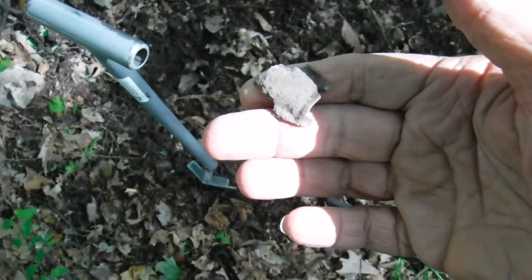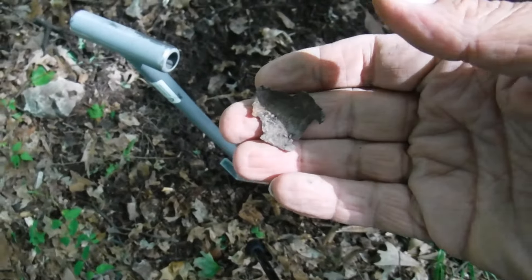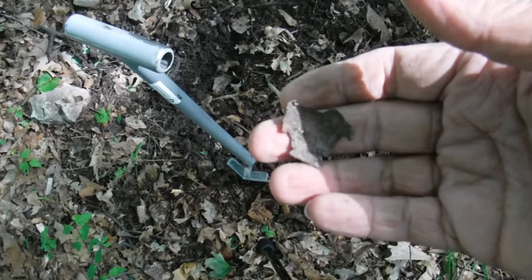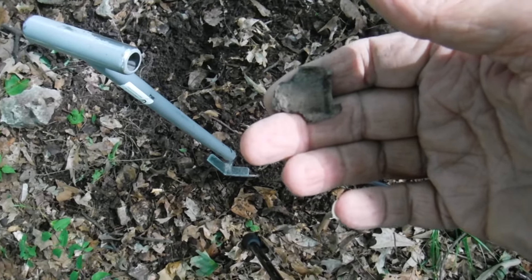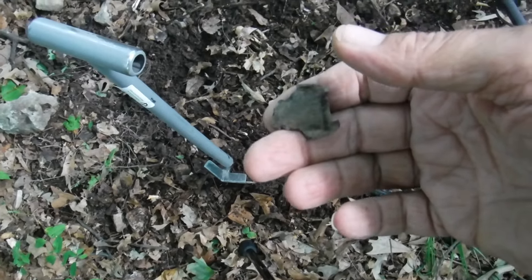Well, another piece of the cap gun. One piece I'm missing — I got the half of the barrel without the side on it, and I want to find the other half with the side on it, hopefully. And a major part of the cylinder, and the handle — I haven't found any of that yet. On to the next one.